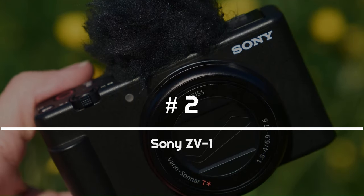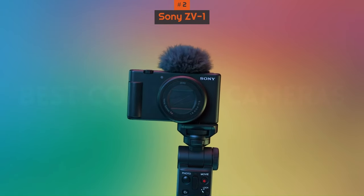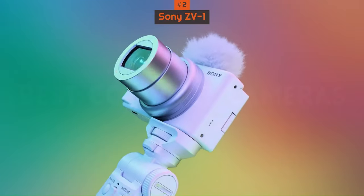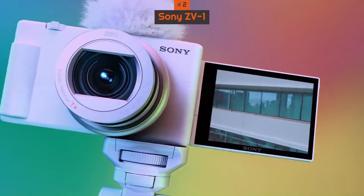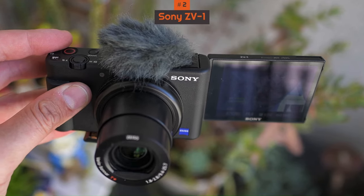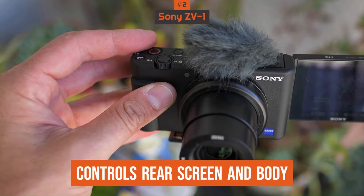Number 2: Sony ZV-1. Aimed at vloggers, the Sony ZV-1 might just look like another variant from the RX100 range, but in reality it's so much more. If you've used one of the RX100s, the sensor and lens will probably be quite familiar. Where this camera excels is the controls, rear screen and body, making it perfect for YouTube.